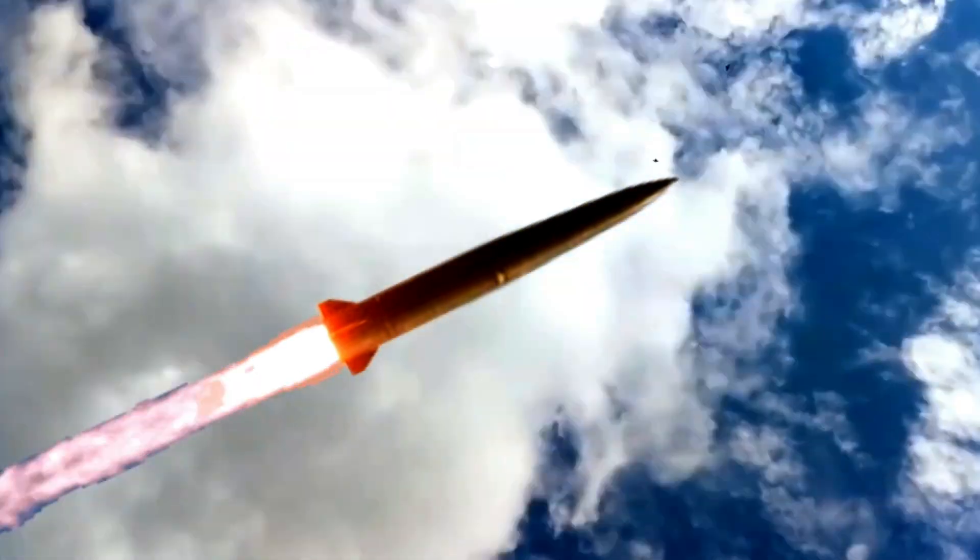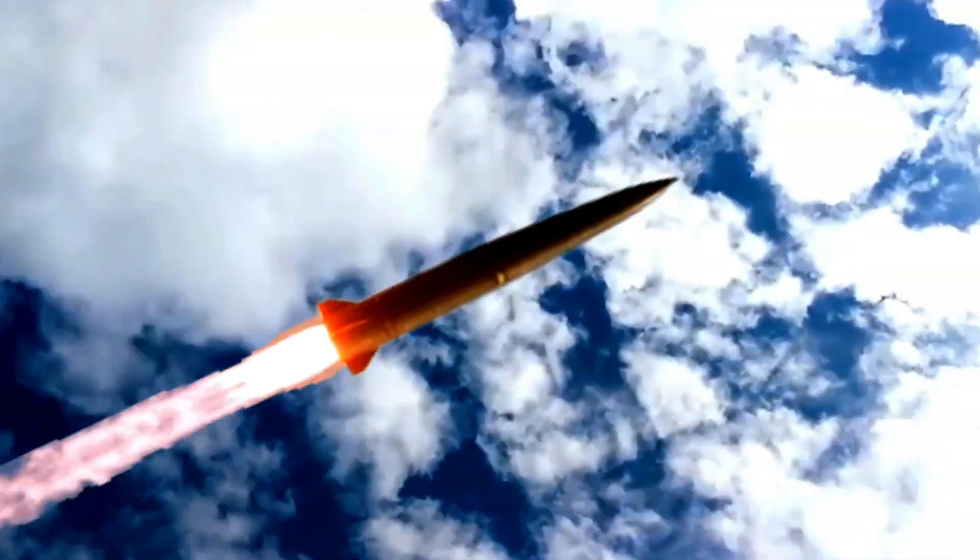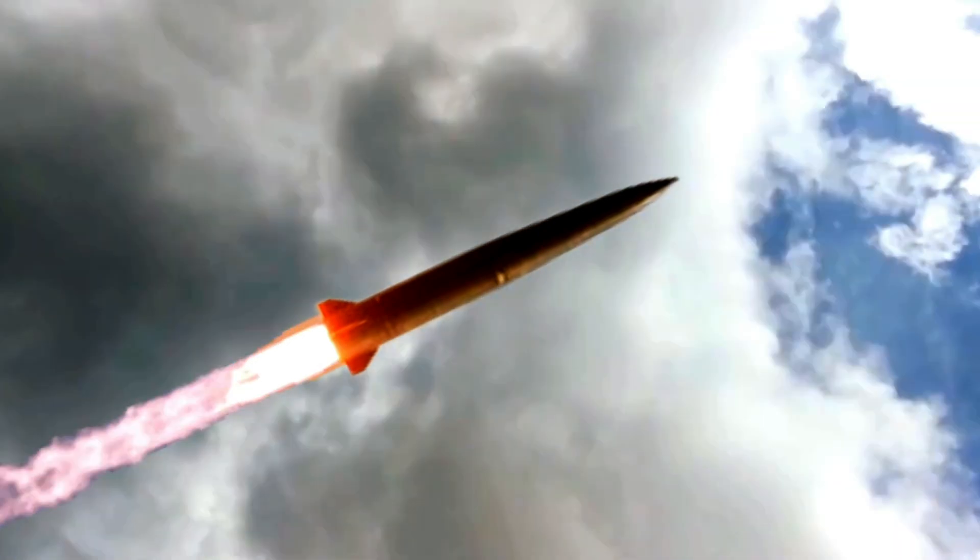The Iskander-M system is equipped with two solid propellant single-stage guided missiles, model 9M723K1. Each one is controlled throughout the entire flight path and fitted with an inseparable warhead.